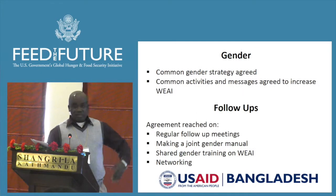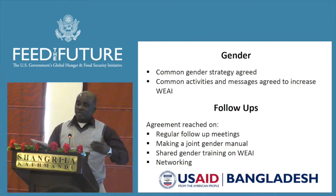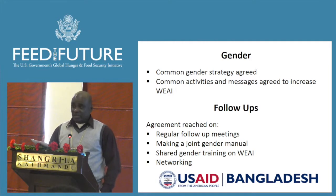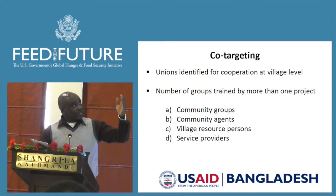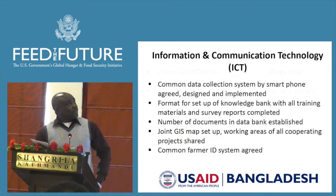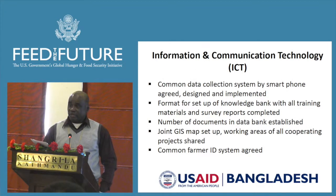For gender, they've agreed on a common gender strategy and common activities and messages to increase women's empowerment across the five domains defined by the Women Empowerment in Agriculture Index. For co-targeting, they've identified unions where they'll be working together. In Bangladesh, the administrative levels are Division, Upazila, Union, and MOU. Most projects do not work in all districts, so this map shows where they'll be working — in this area, six of the 14 projects are present, with red showing one project and yellow showing three projects.